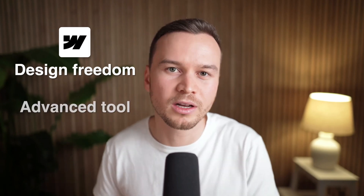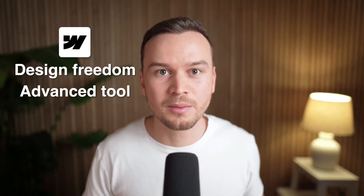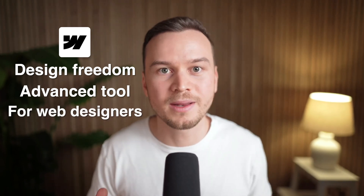In my opinion, Webflow is not the best choice if you're just looking to quickly set up a simple website. But if you want full design freedom and you don't mind learning a more advanced tool, it's absolutely worth considering. It's especially amazing for designers who want to build stunning websites without needing a developer.